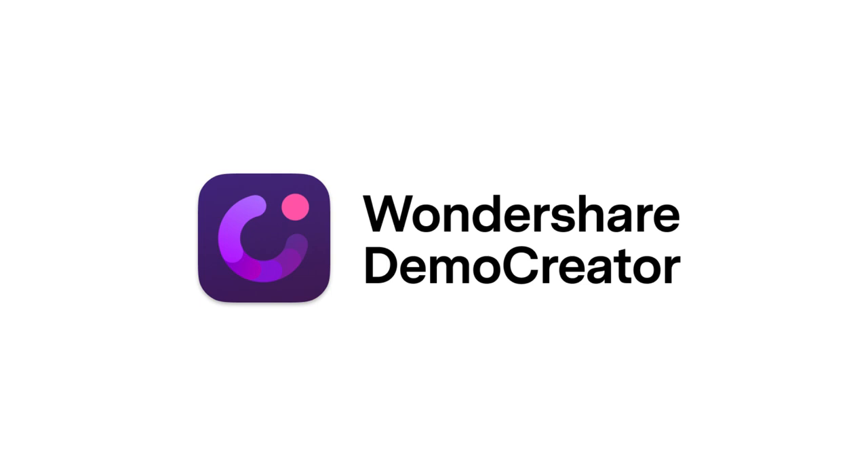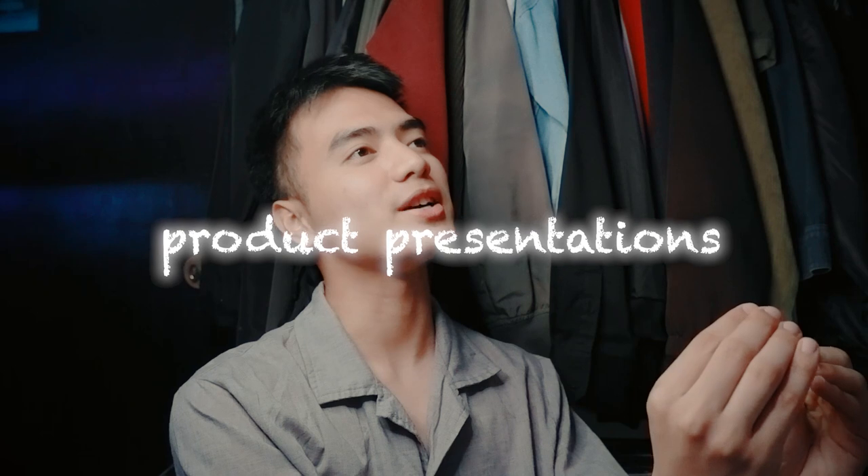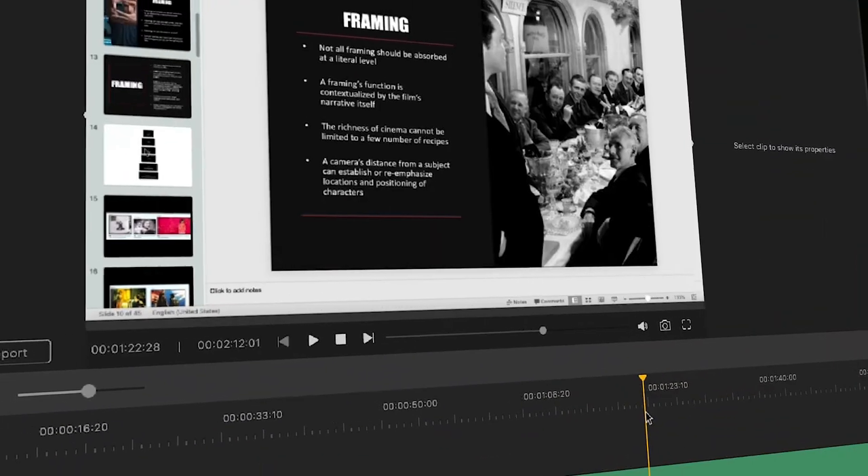But before anything else, I know that my YouTube algorithm is crazy, so thank you Wondershare for sponsoring this video. If you are doing online tutorials, grad-up presentations, coursework, or even game highlights, and you want to record your screen, Wondershare Demo Creator is the best app for you.